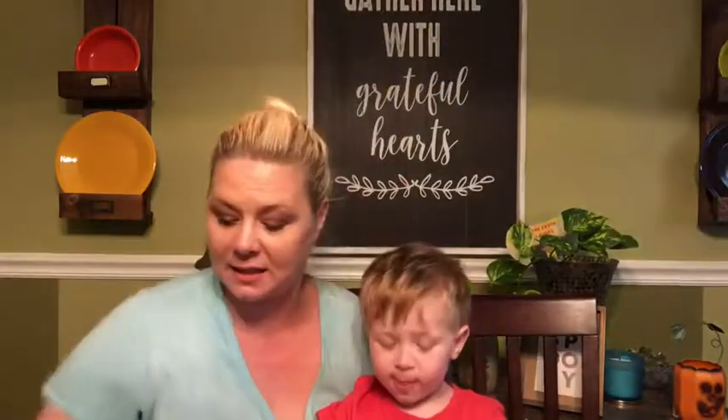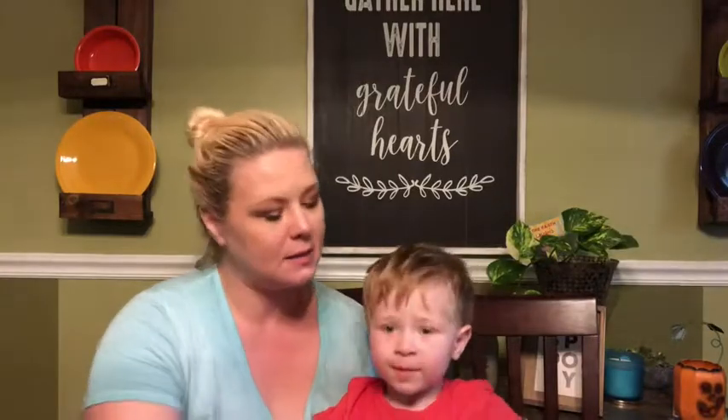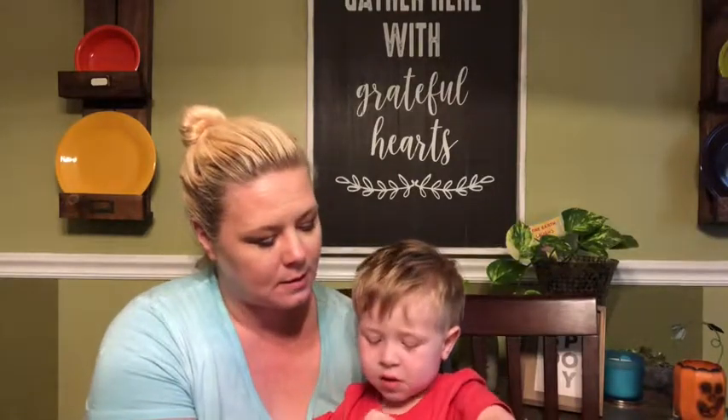Next I got Chapstick Total Hydration lip scrub in peppermint. I've been wanting to try a lip scrub because I've heard it makes your lipstick go on better.